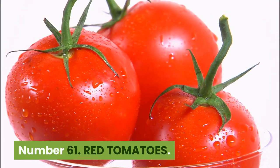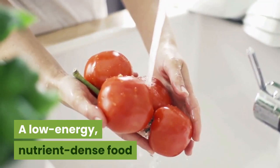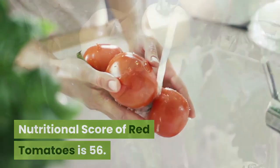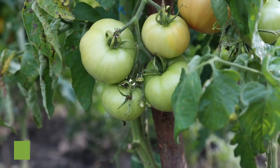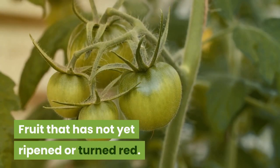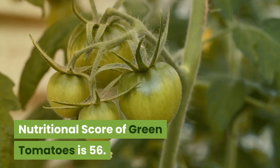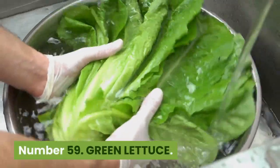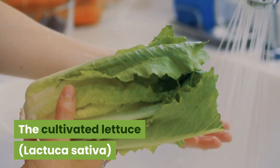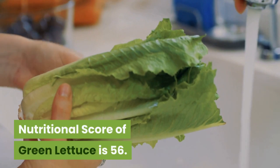Number 61: Red tomatoes. 18 kilocalories, 15 cents per 100 grams. A low-energy, nutrient-dense food that is an excellent source of folate, potassium and vitamins A, C and E. Nutritional score is 56. Number 60: Green tomatoes. 23 kilocalories, 33 cents per 100 grams. Fruit that has not yet ripened or turned red. Consumption of tomatoes is associated with a decreased cancer risk. Nutritional score is 56. Number 59: Green lettuce. 15 kilocalories, $1.55 per 100 grams. The cultivated lettuce, Lactuca sativa, is related to wild lettuce, Lactuca serriola, a common weed in the U.S. Nutritional score of green lettuce is 56.